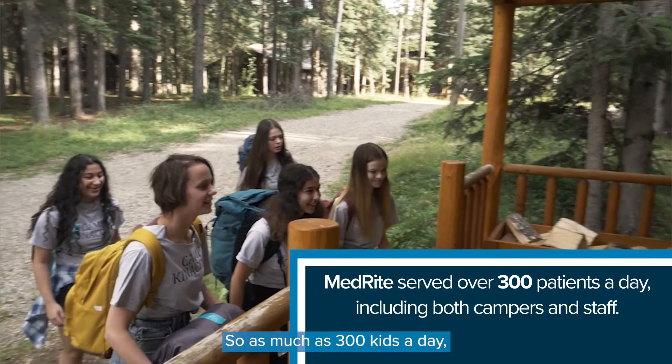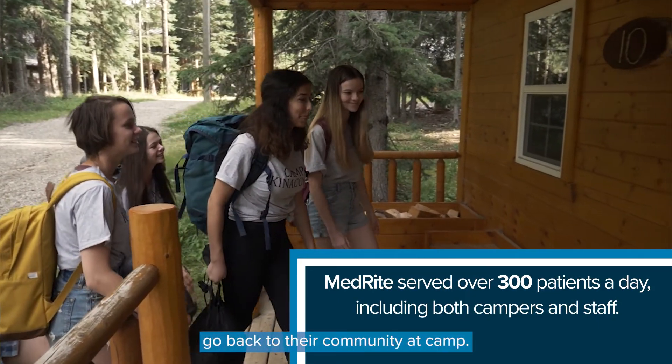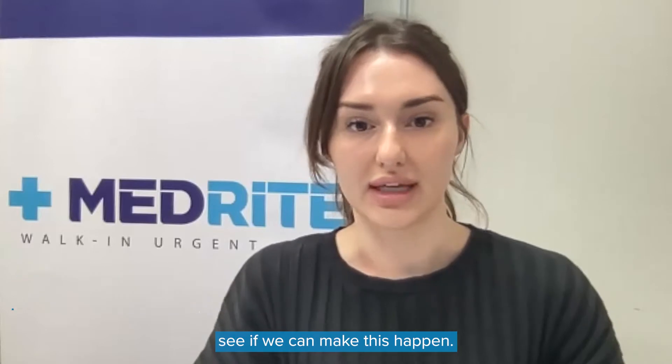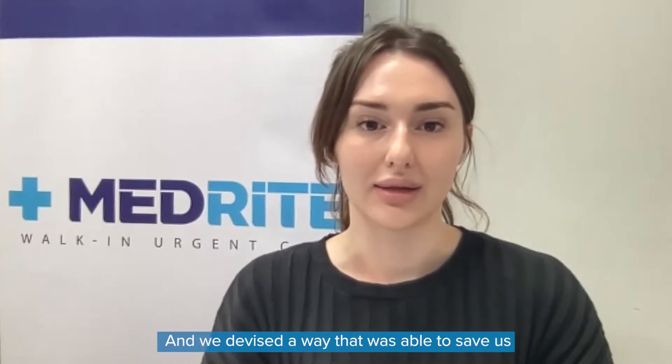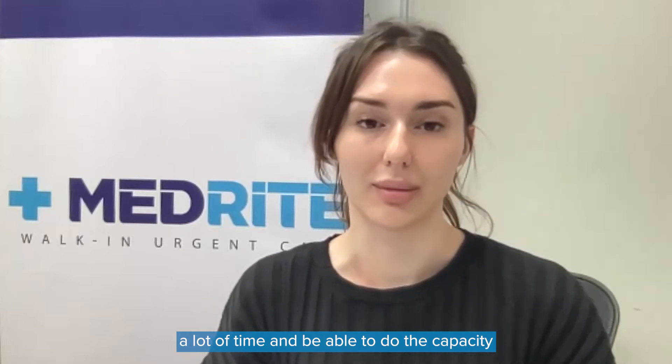As many as 300 kids a day, including staff, needed to get tested to be able to go back to their community at camp. These were rapid tests that we had to do, so we were getting the results on site. We worked with eClinicalWorks to make this happen and devised a way that saved us a lot of time and allowed us to handle the capacity we had.